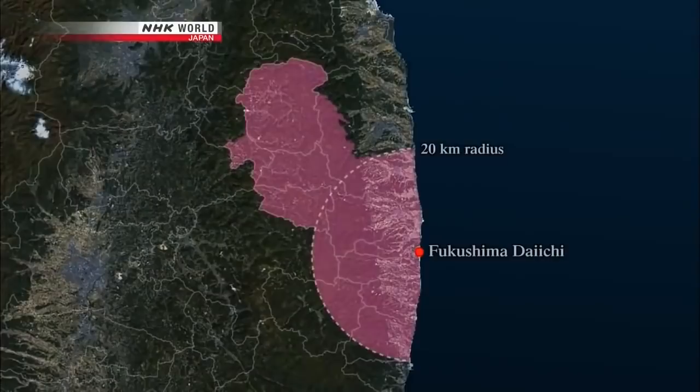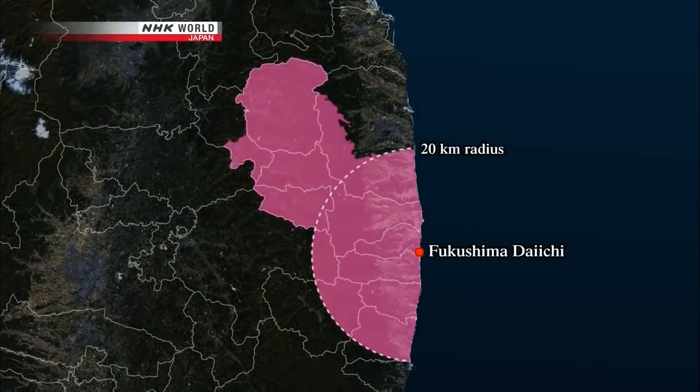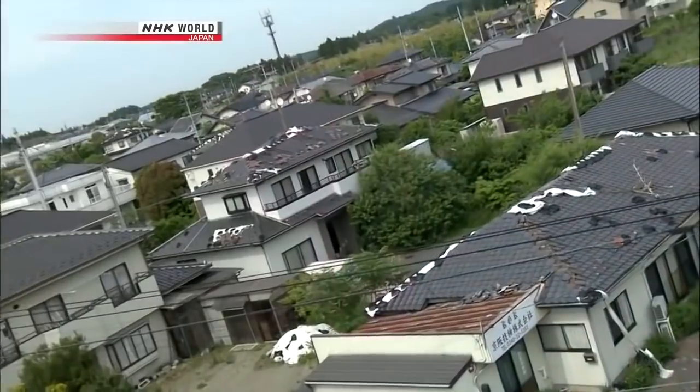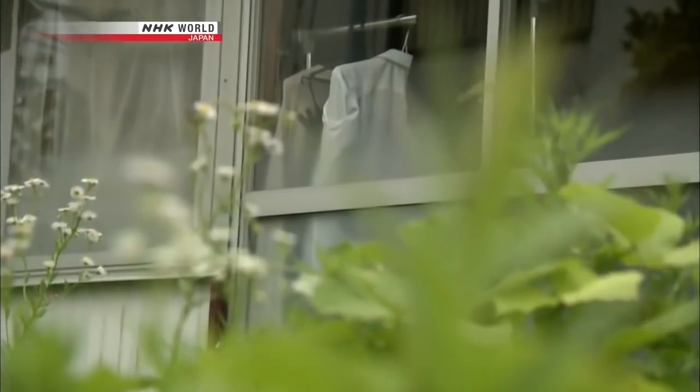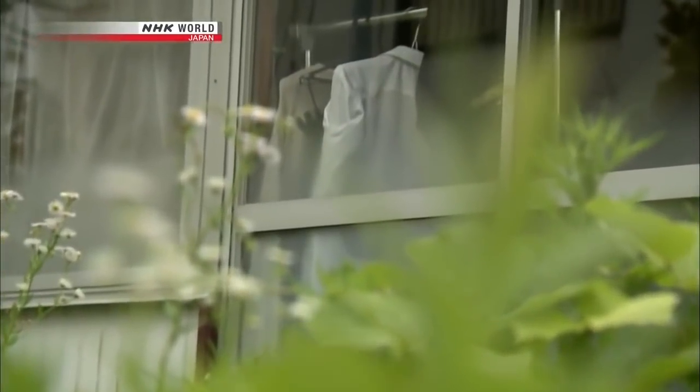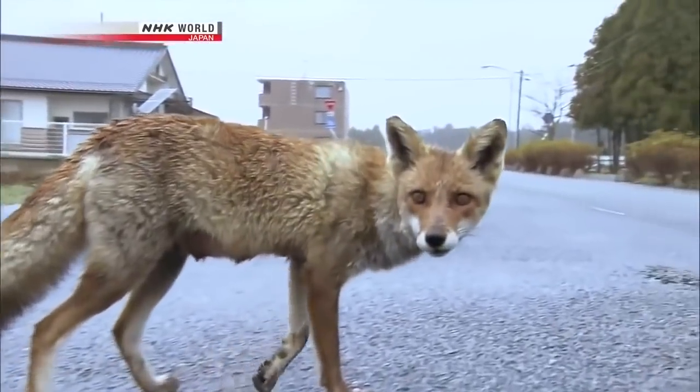A 20-kilometer radius area was declared an evacuation zone, forcing around 90,000 people to leave their homes. In Fukushima, residents are supposed to return to their homes once radiation levels fall. However, the proliferation of wildlife could make going back a challenge.